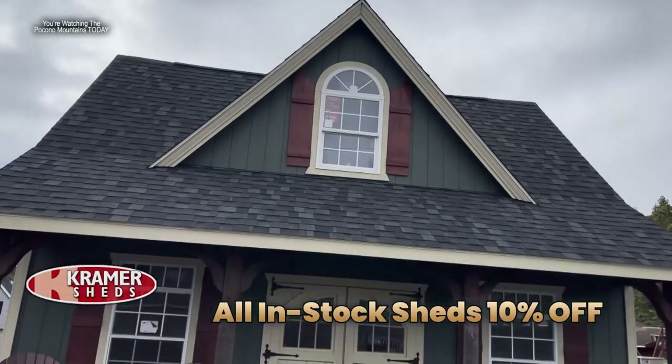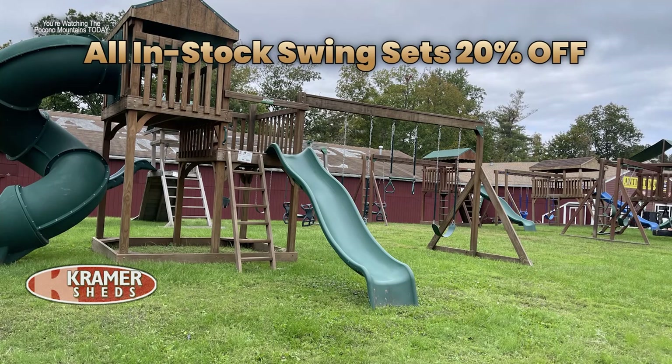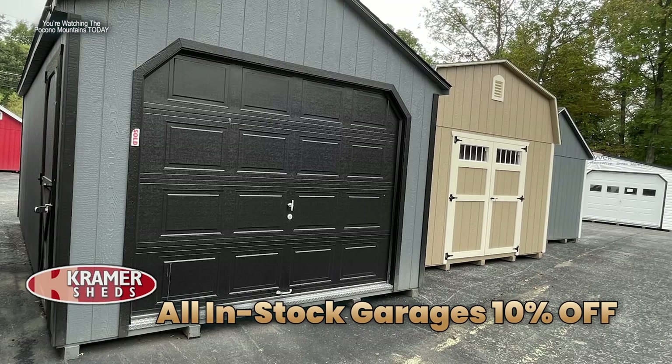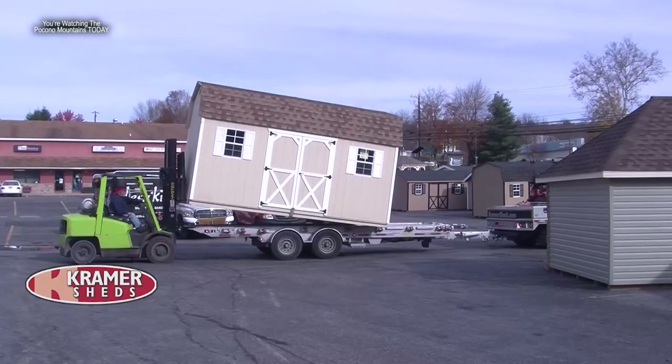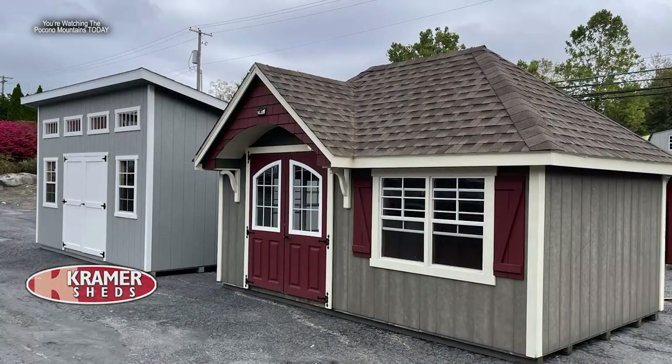Joining me now is Joe at Kramer Sheds in Tannersville. It's the fall and people are starting to think about putting things away. All sheds in stock are now 10% off, all swing sets in stock are 20% off, in-stock vinyl furniture is 15% off, and all in-stock garages are 10% off. Anything in stock can be on your property within a few days of placing the order. It's a great idea to come out, save money, and have things ready for the winter and then again for the spring.